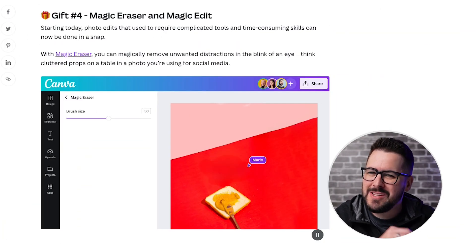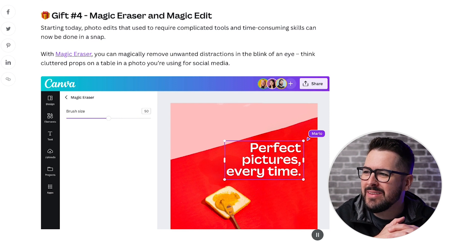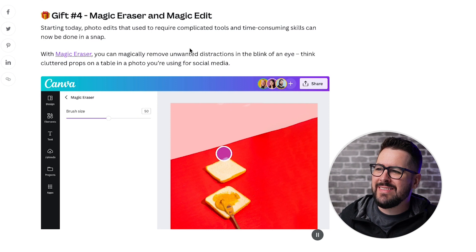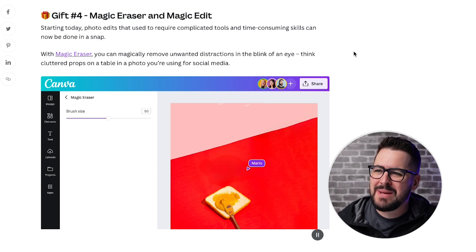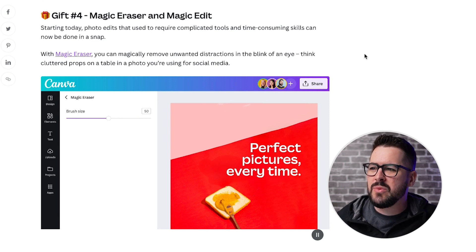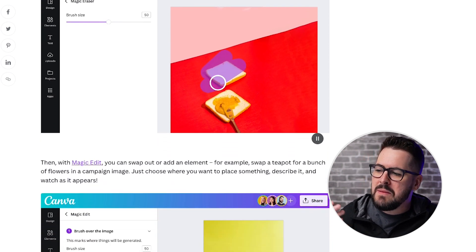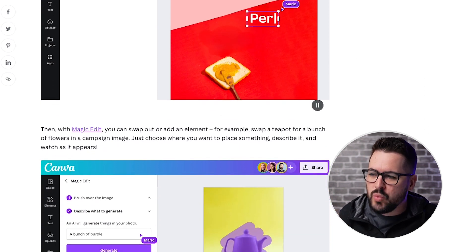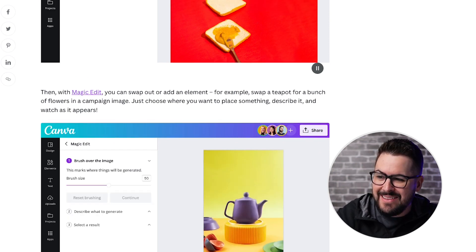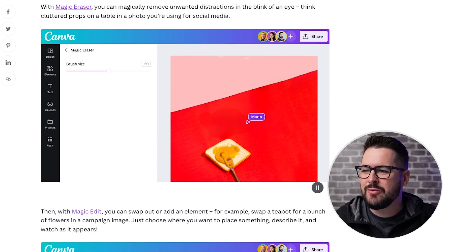Gift number four is probably my most exciting feature on this list: Magic Eraser and Magic Edit. Photo edits that used to require complicated tools and time-consuming skills can now be done in a snap. With Magic Eraser, you can magically remove unwanted distractions in the blink of an eye. Magic Edit allows you to swap out or add an element - delete something in a photo and then add something else. Let me show you the examples they give.